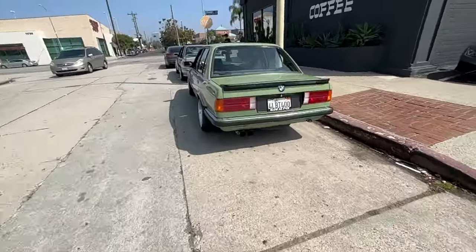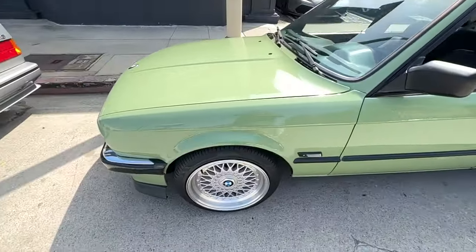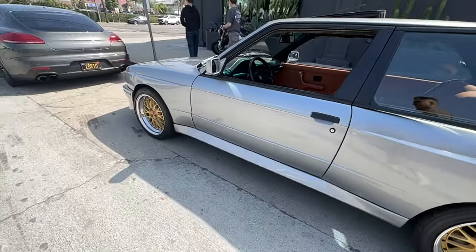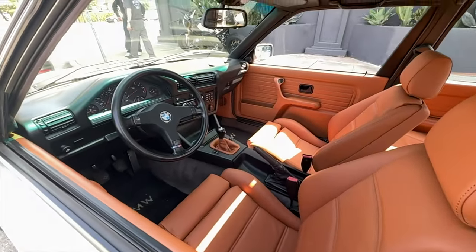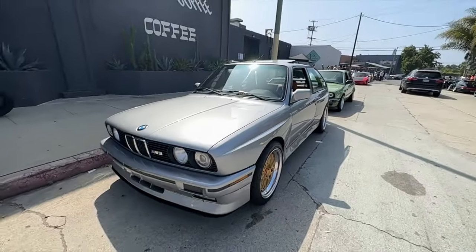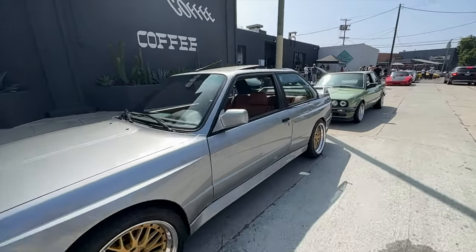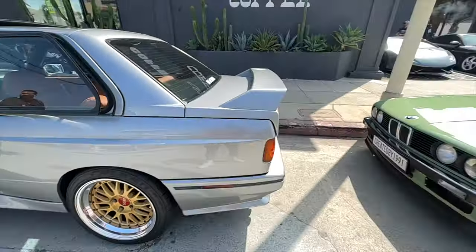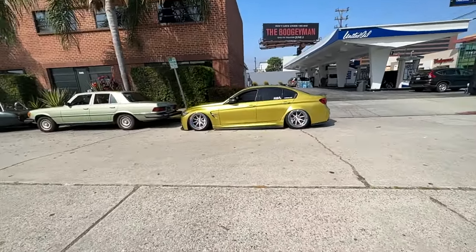I'm gonna show you guys a little bit more before we dip — a couple clean E30s. This color is really nice — that Matcha color. And we got an E30 on BBS LMs, M3, super clean interior. Smell that leather — that's just crazy. Love these cars, they look so good. Very mint with the paint — painted sunroof, super clean.